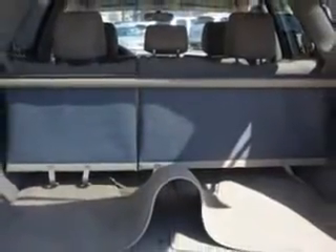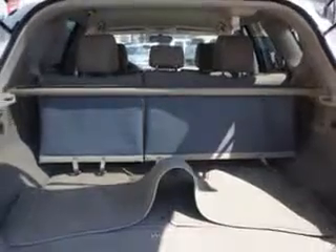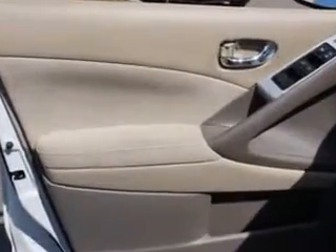Seats, front seat type: bucket, and much more. Enjoy the drive and have peace of mind in this 2012 Nissan Murano. See us at Edison Nissan today.